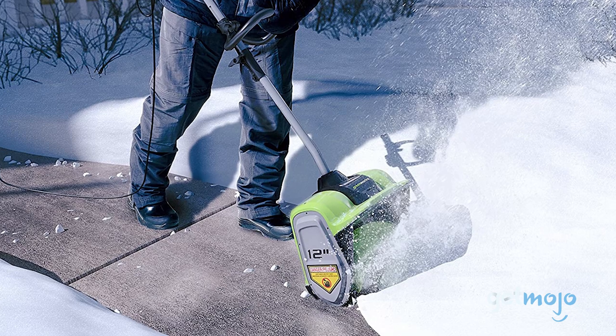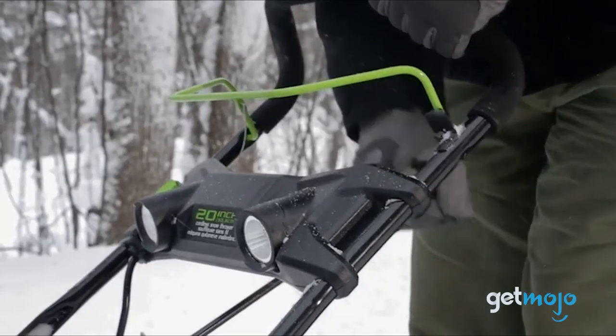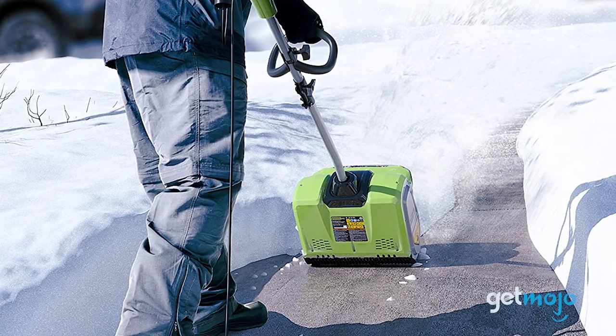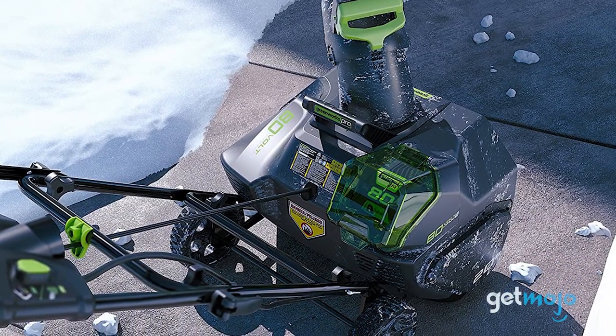Although using a shovel to shift snow is easier than using your hands, it's still not an easy task. So if you want to simplify things and save yourself back pain, an electric snow shovel is the way to go. But with so many different models on sale, which one should you buy? Well, to help you decide, we've sifted through numerous websites and consumer reviews to present our five recommended products.